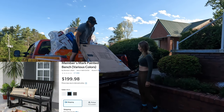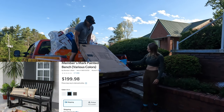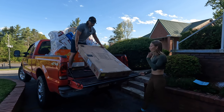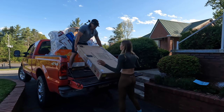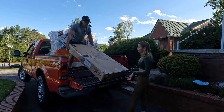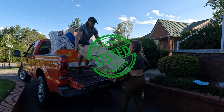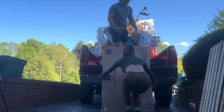A glider bench in black - that will have some real value. We saw this peeking out and knew these go for about $200 to $250. It looks brand new. Between this and the inflatable spa, we could almost make our money back.